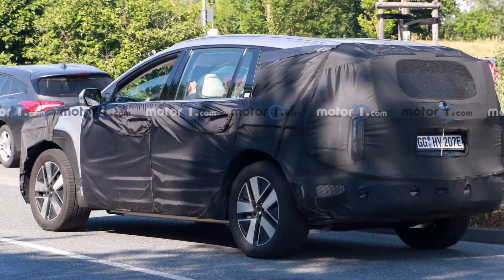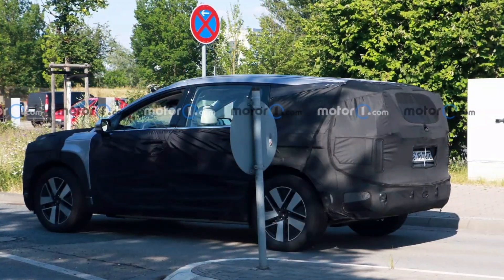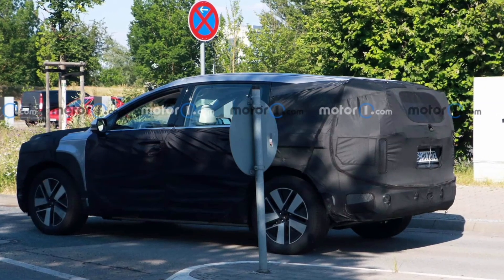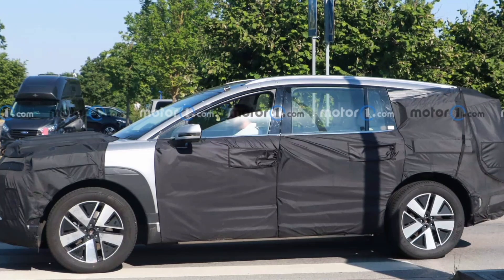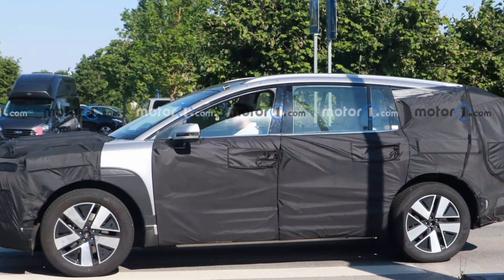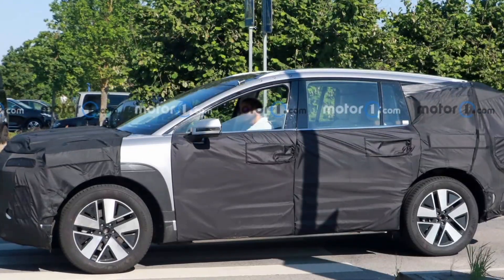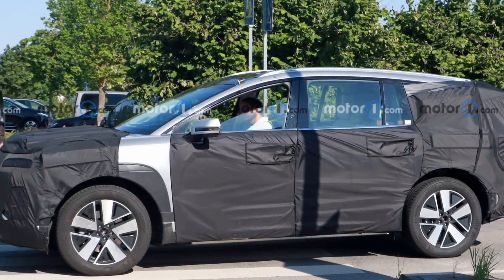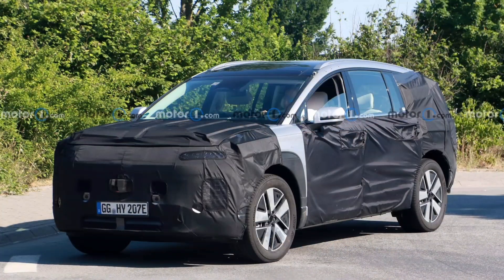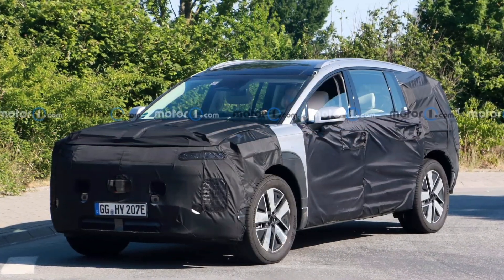Based on the Kia EV9, which also utilizes the enlarged E-GMP platform, the Hyundai Ioniq 7 will anchor the automaker's electric SUV lineup as its third-row crossover. Looking at the spy photos, the new SUV looks similar to its Kia cousin in the renderings we saw last year. The body and roofline are similar to the EV9, but judging from the coverings over the front and rear fascias, the front and rear will have a different design.